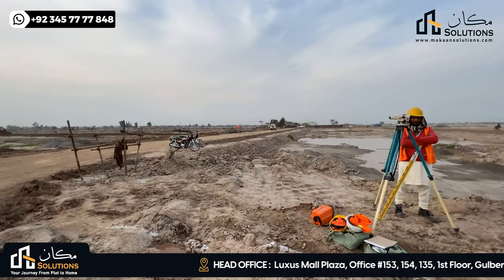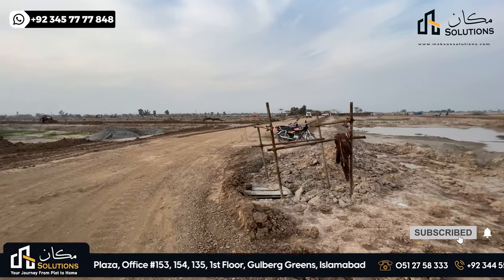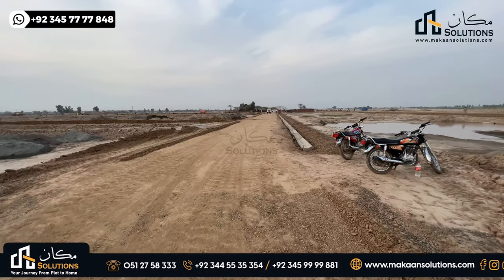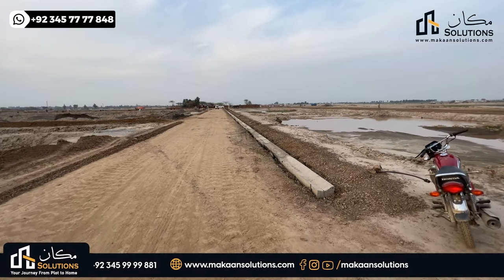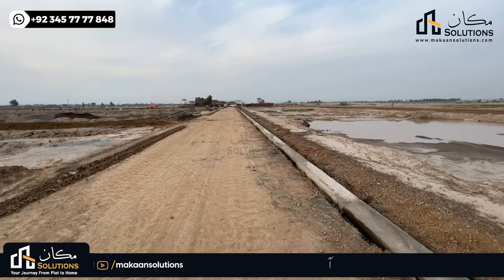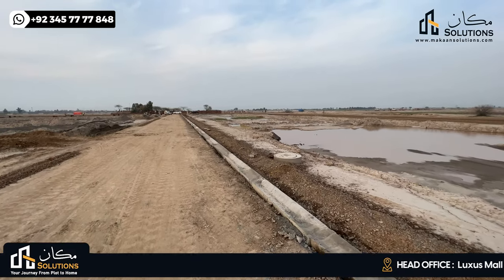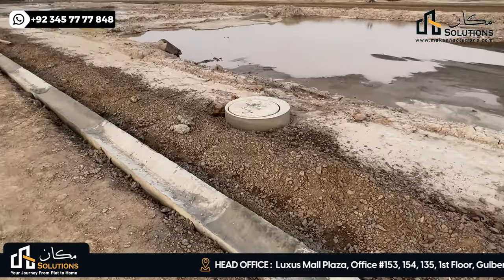On this side, engineers are working. This is Block B's first street, which is about 40 feet wide. On both sides are the plots. The marine bodies are working, and in the interior part, the workers and all the plumbing workers are working together.